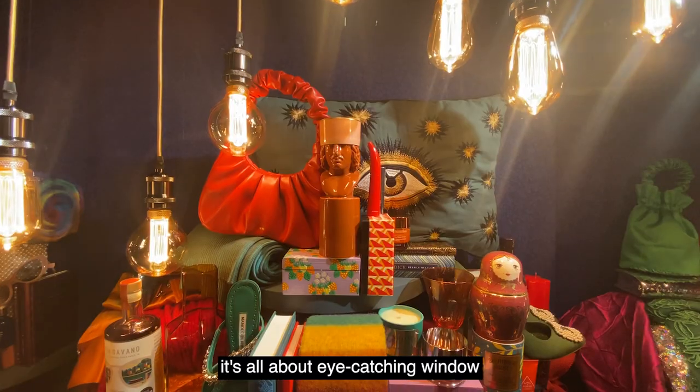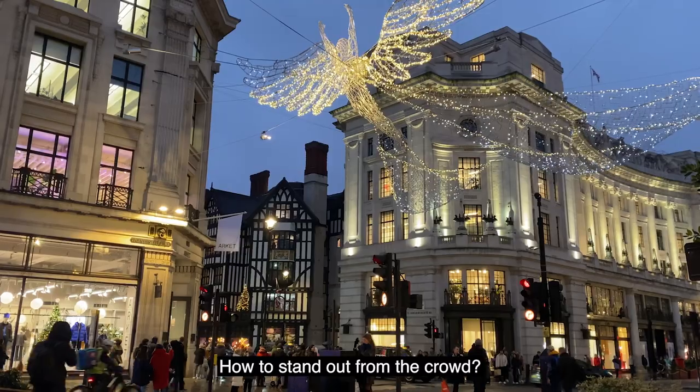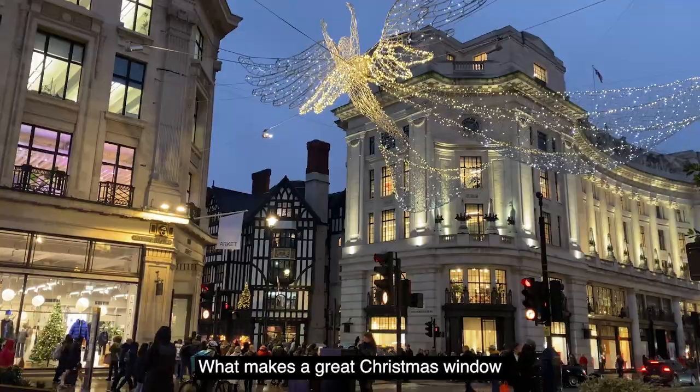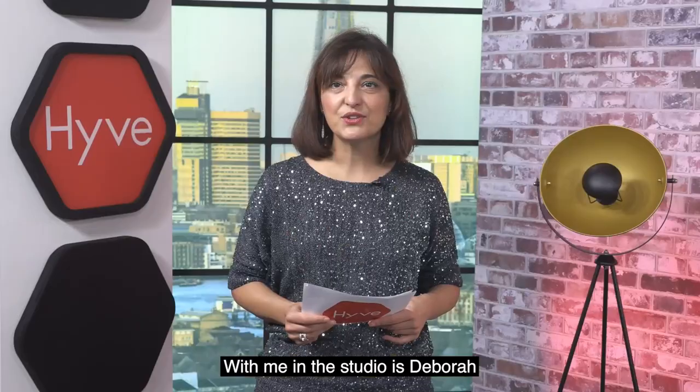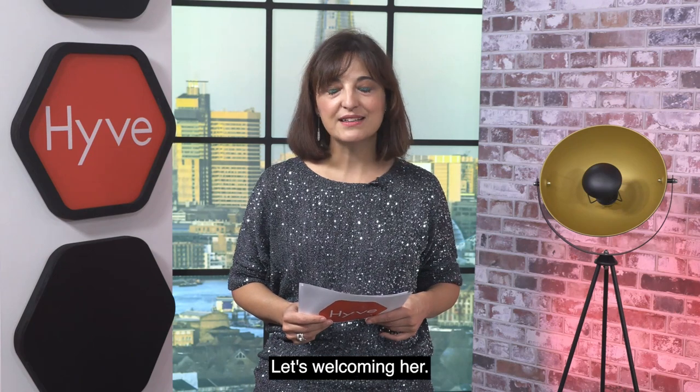Welcome to our Hive Studios! Christmas is the hottest season of the year for retailers, so it's all about eye-catching window displays — how to stand out from the crowd and what makes a great Christmas window display. With me in the studio is Deborah Flowerday, visual merchandiser, style consultant and associate lecturer at the University of the Arts London. She has worked with the V&A, Estee Lauder, Mary Quant and Tape Gallery to name a few. Let's welcome her.